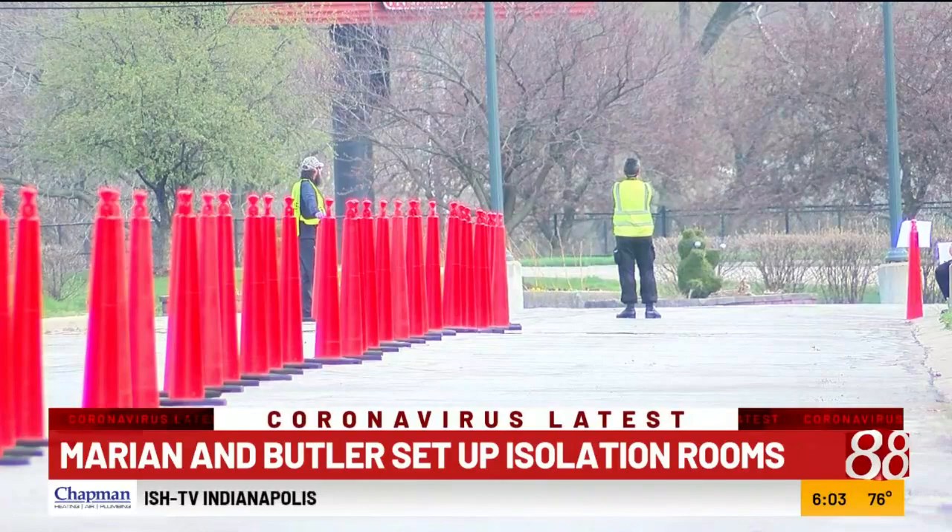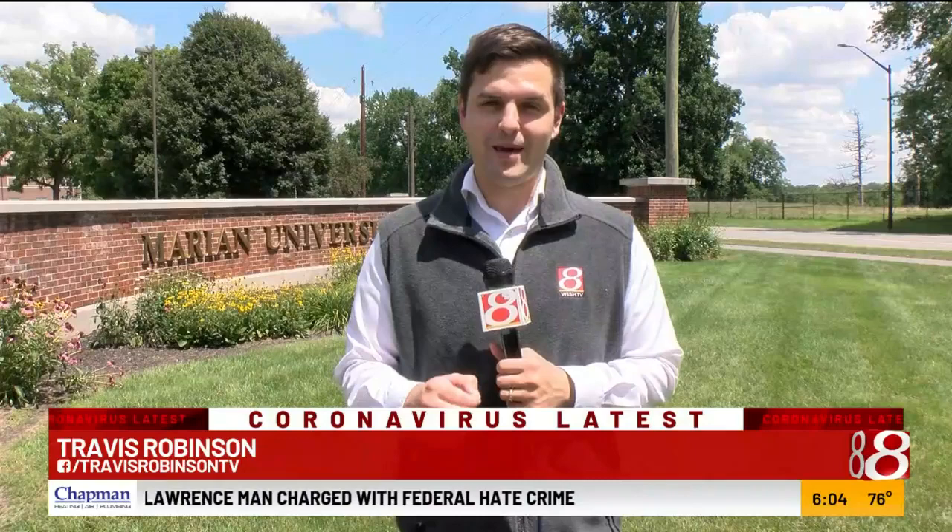Marion University says they already have 100-plus students on campus right now, with the rest all joining before August 17th when school starts. I'm Travis Robinson, Wish TV.